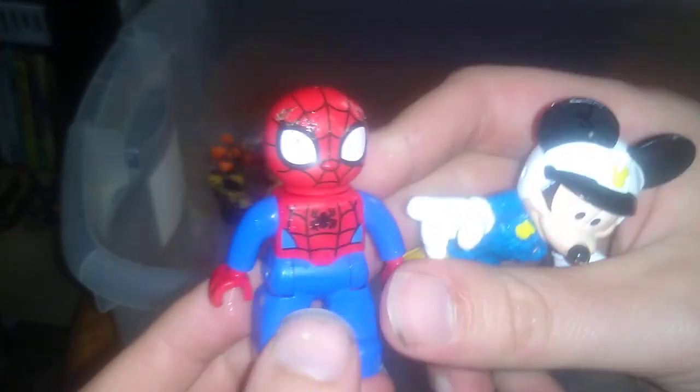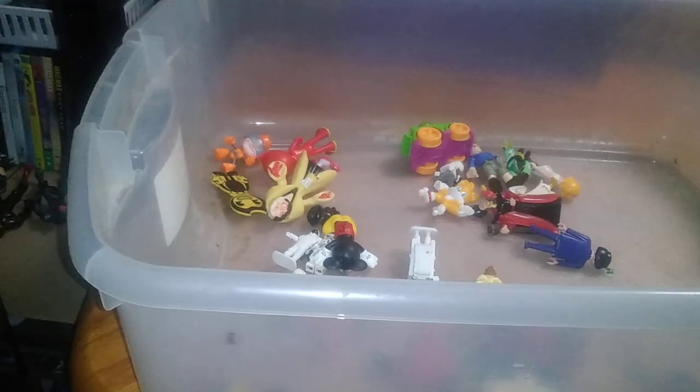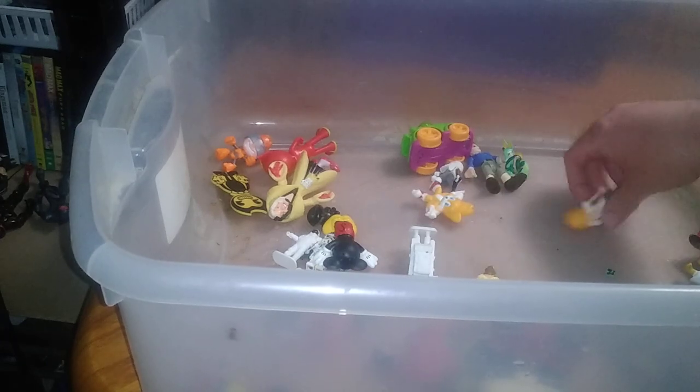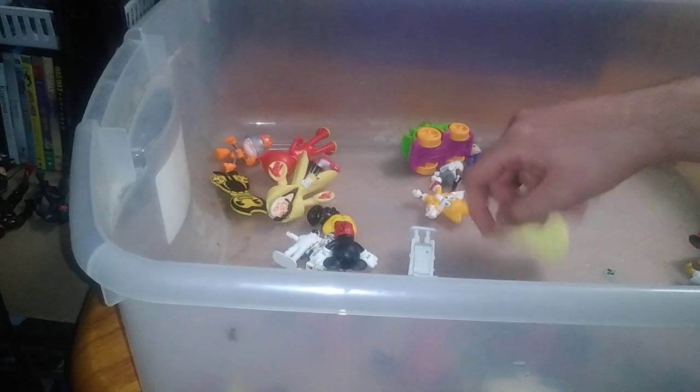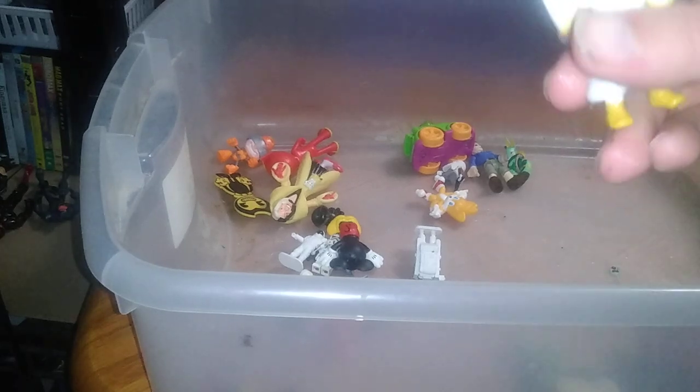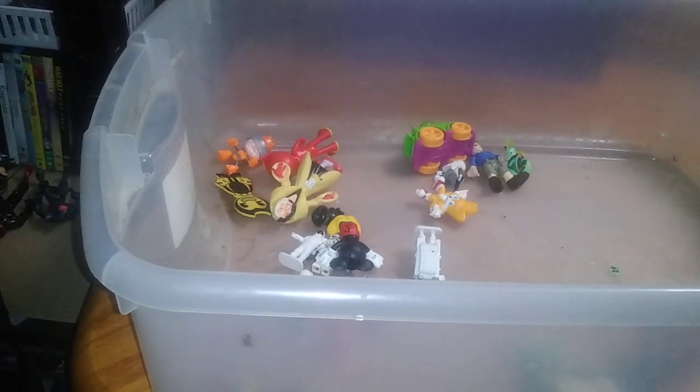It's Duplo Spider-Man, but I love Spider-Man - he is awesome. Mickey Mouse cop, imagine that, love that. Imagine that, but also Playmobile - another Playmobile, I do pick up a lot of Playmobile. Another princess from Disney - Princess Jasmine. Aladdin in royal fashion.